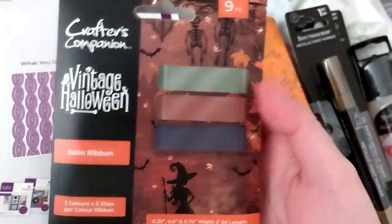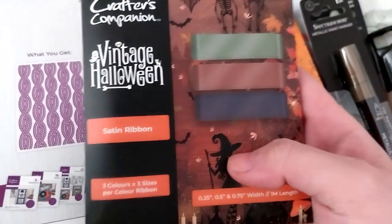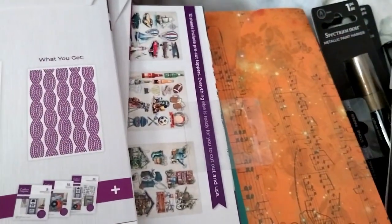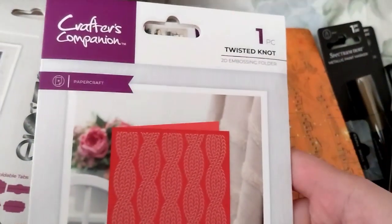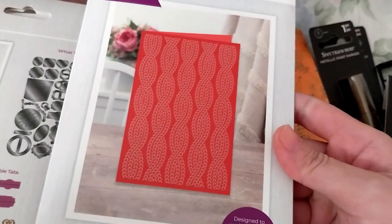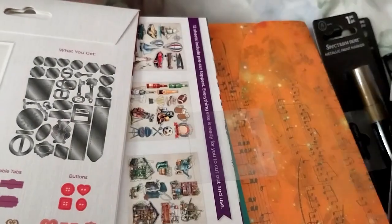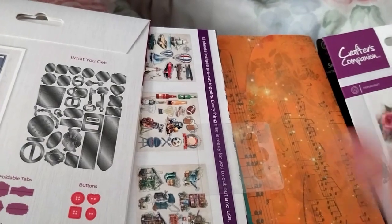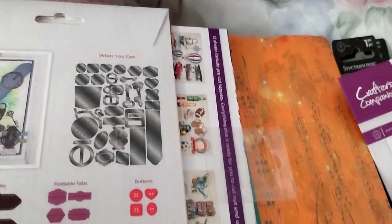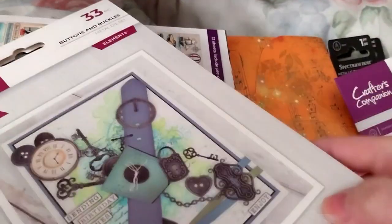It also came with three colors of satin ribbon from the vintage Halloween collection, which is very recent. It came with a Twisted Knot 2D embossing folder, which I believe is different from what I already have — that's actually why I decided to get the showstopper, because if it was a repeat item I wouldn't have bothered.